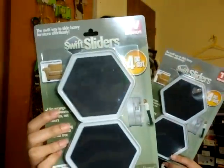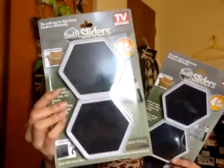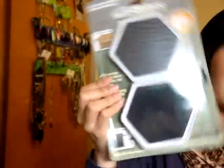Then I got these super sliders — the dollar store calls them swift sliders, and they come in four. The reason behind this is it makes moving things so easy. I bought two, because I'm going to IKEA soon to get myself some furniture and to organize my room.